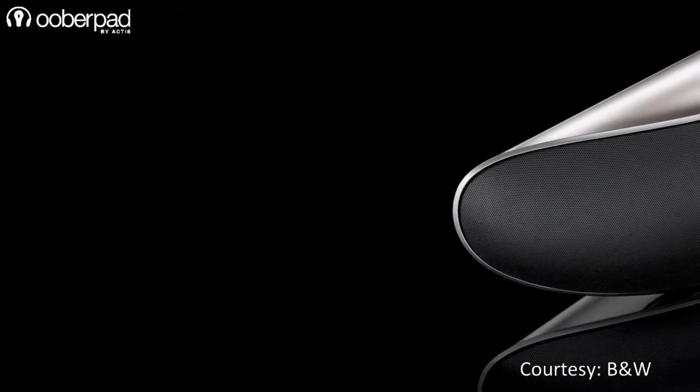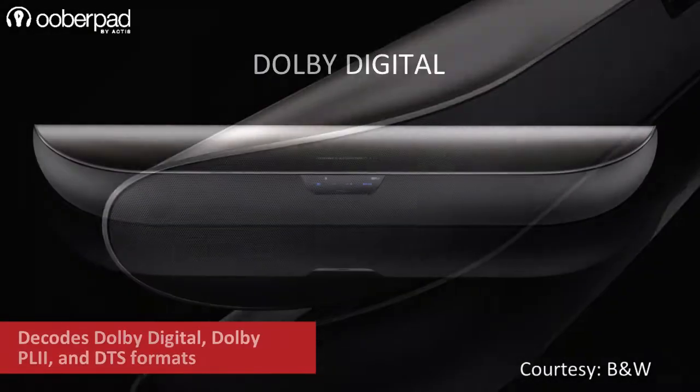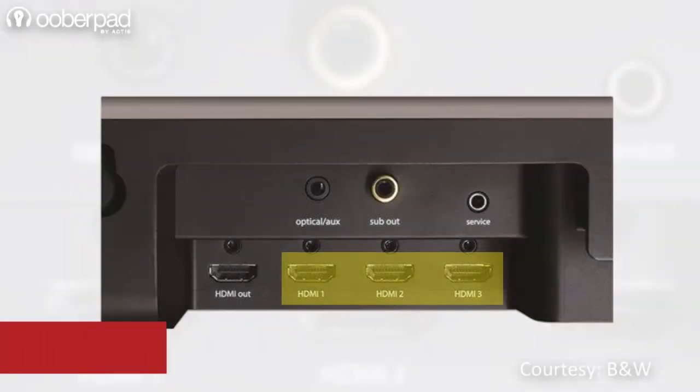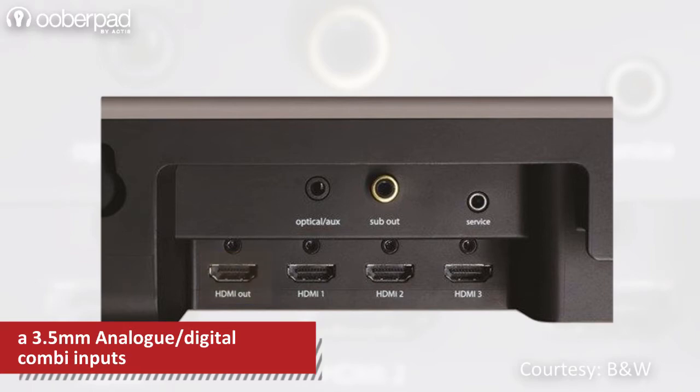The soundbar is designed from the ground up with an unbroken curving outer shell design that looks quite futuristic. With the ability to decode Dolby Digital, Dolby PL2, and DTS, the Panorama 2 packs in three HDMI inputs, an HDMI output supporting ARC, and a 3.5mm analog digital combo input for a seamless connectivity experience.